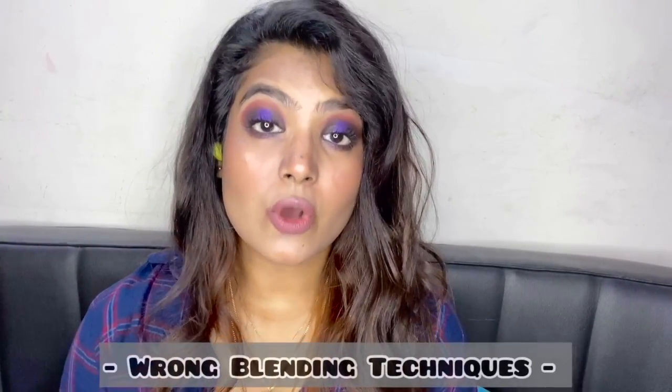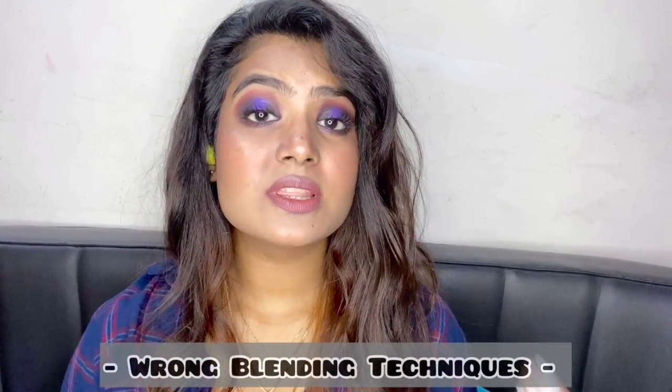The next makeup mistake is wrong blending techniques. This is one of the most common mistakes. It is related to the previous point — if you have dry, flaky skin and are not taking care of your skin, your makeup is not going to look very good. Application of makeup really matters. You can use a brush, a damp sponge, or your hands, but application is key. If you want your makeup to look good, watch some tutorials on how to apply makeup first and then jump into it.